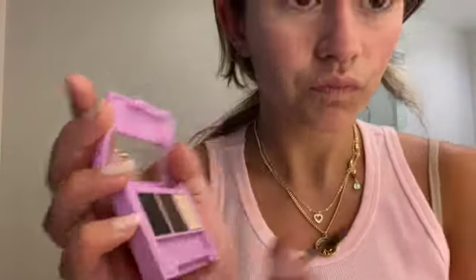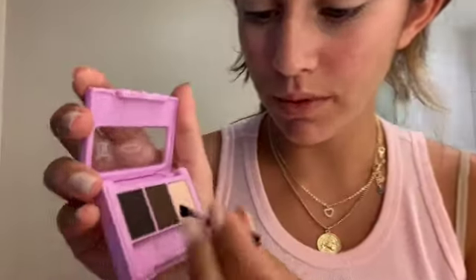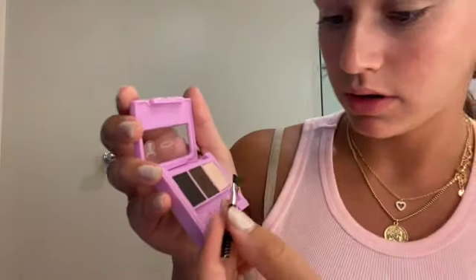This is for your eyebrows, but that's not what we're gonna do. We're gonna take this little miniature and put it on the brow. Can y'all see the brow? What the heck?